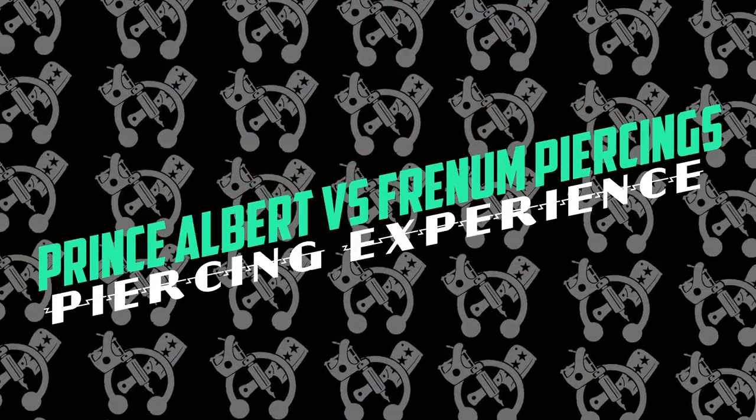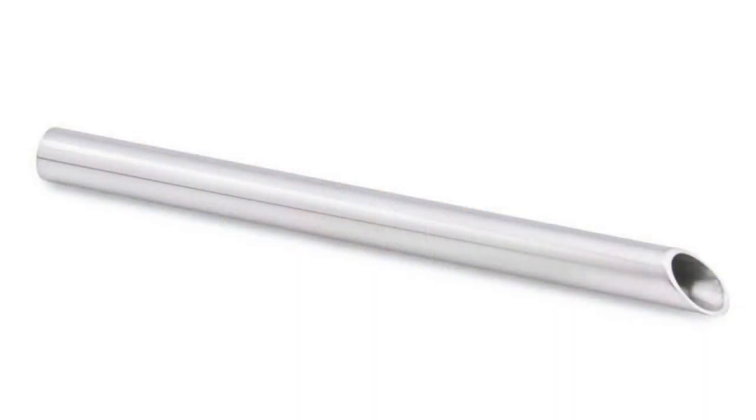That moves us on to the piercing experience. With the Prince Albert, the piercing experience can be a little bit uncomfortable. The main reason is that we have to use a needle receiving tube to ensure that we can do the piercing safely. For those unfamiliar, it is a tube about the same width as an ink pen — it's hollow and has kind of a raised edge on one side. Basically, we lubricate it, insert it into the urethra, and line it up with the piercing markings, then pierce through it into the tube so we don't have to worry about hitting anything we shouldn't. It can be uncomfortable to have anything inserted into the urethra. I've had mixed results with this over the years, but 99% of the people I've polled found the needle receiving tube to be the most uncomfortable part of it.